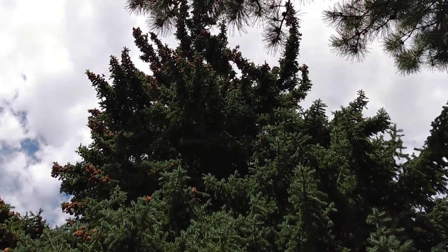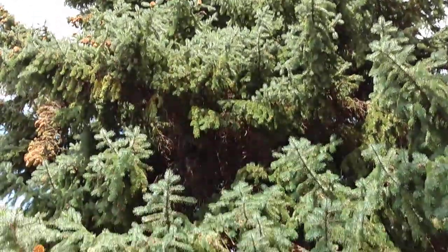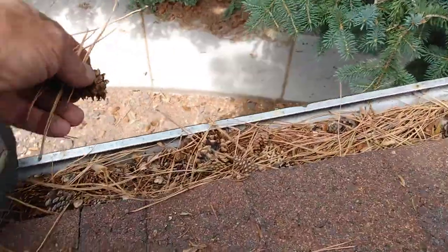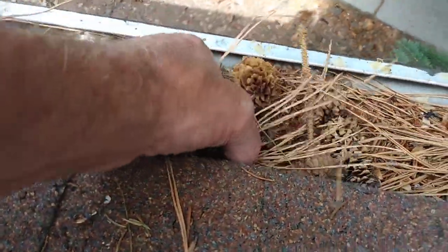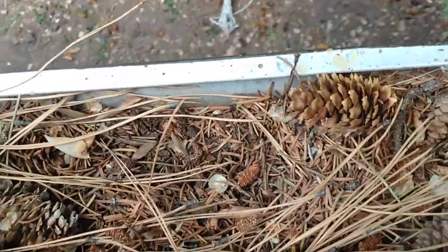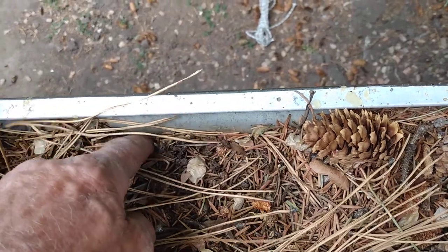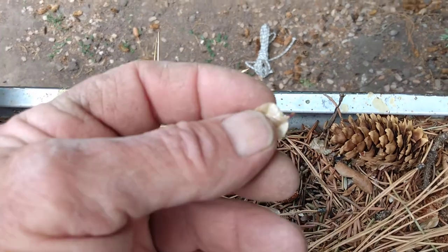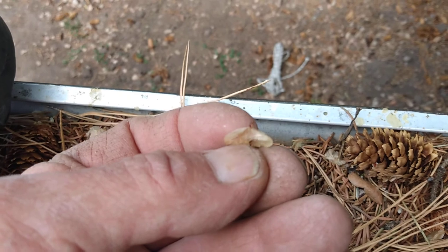It's a big spruce tree and that spruce tree is continuously shedding. There's a pine behind me too. But let's look in here and see if we can see the elm seed beetles.